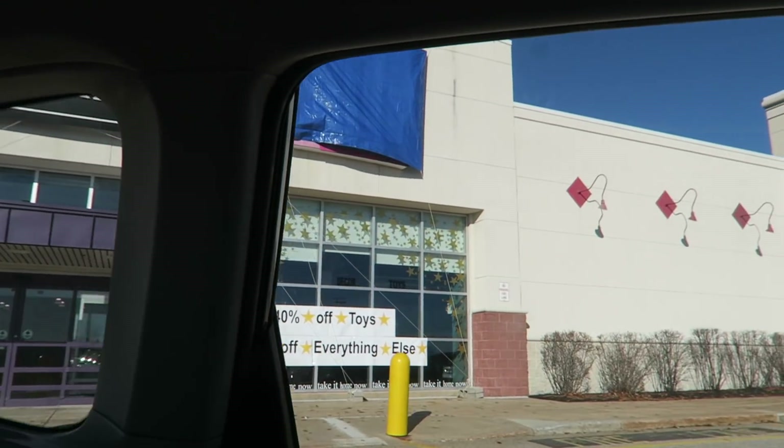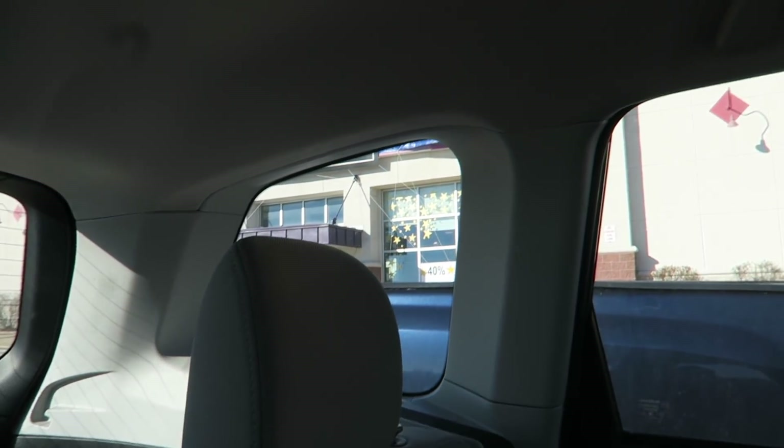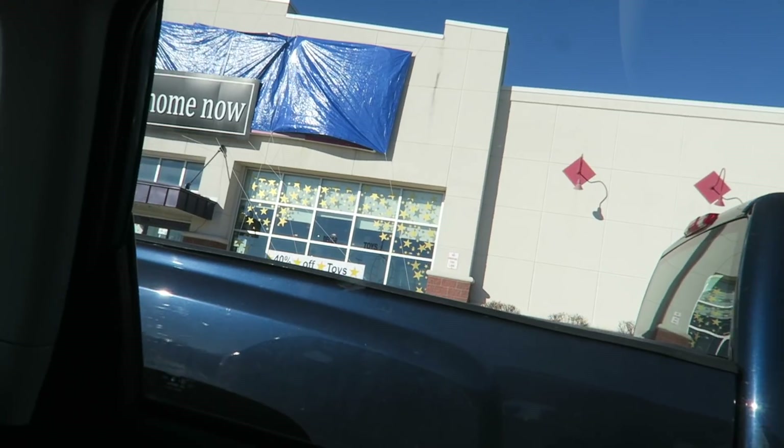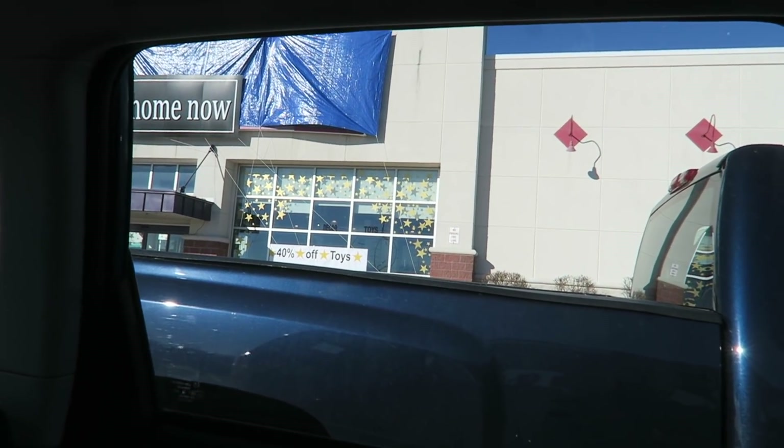Look at this. Take It Home Now is the name of the store. It's toys and holiday merchandise. I don't know what to expect in here. I need to get a good view. They use this blue tarp to cover up the Babies R Us lettering — it's classy. We were driving by like, what the heck is that? What's in there? I bet there are plenty of remnants of Babies R Us in there.